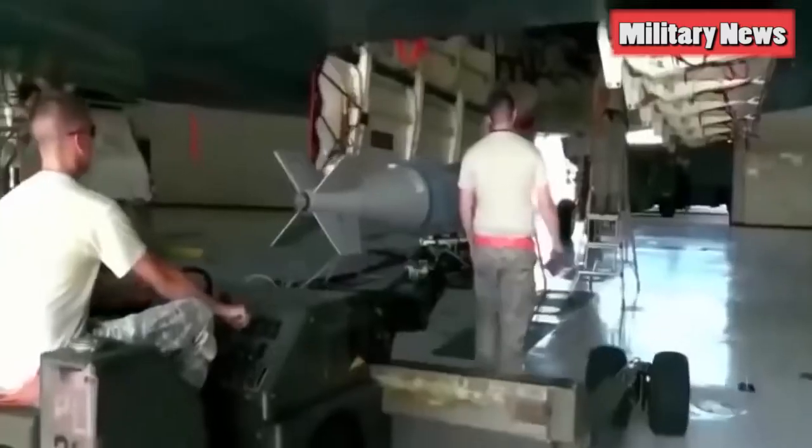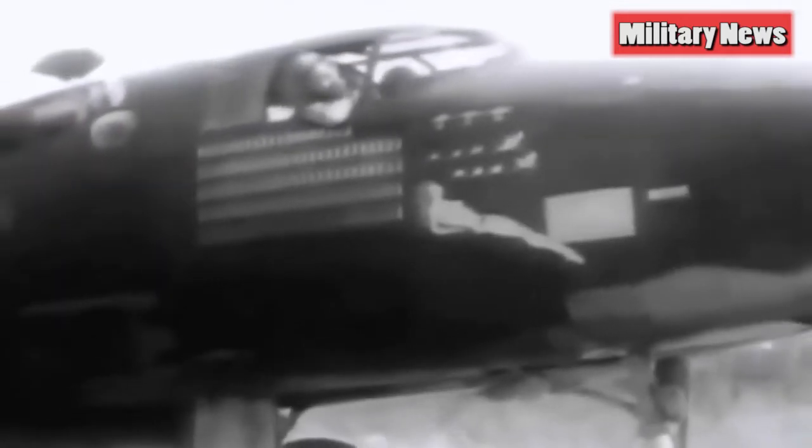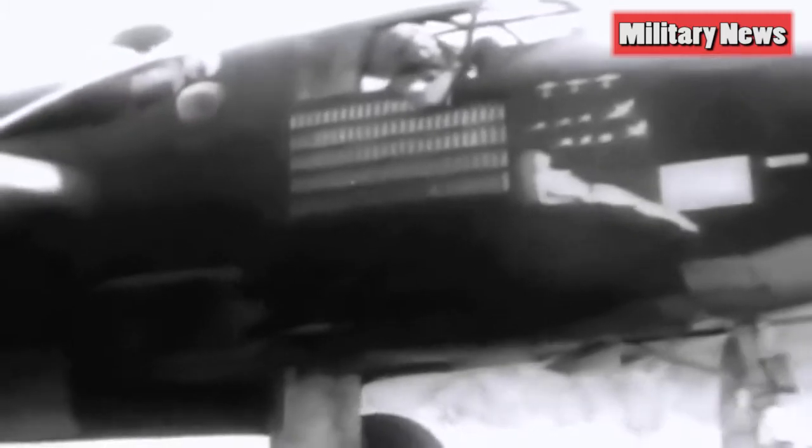The B-21 Raider bomber takes its name from both the 21st century and the legendary 1942 raid by General James 'Jimmy' Doolittle's force of B-25 Mitchell bombers against targets in and around Tokyo, Japan. In invoking the Doolittle Raid, the Air Force is drawing attention to the attack's audacious nature, the strategic and tactical surprise, and the epic distances General Doolittle and his Raiders flew to accomplish their mission.